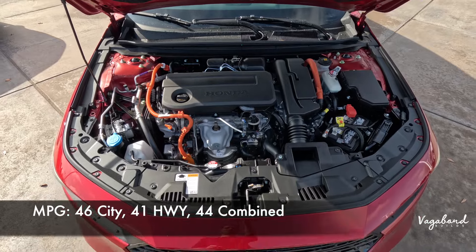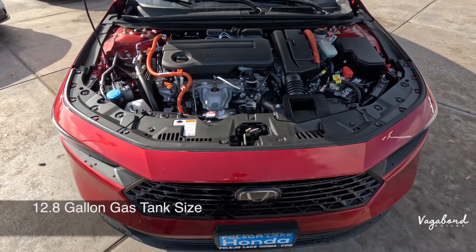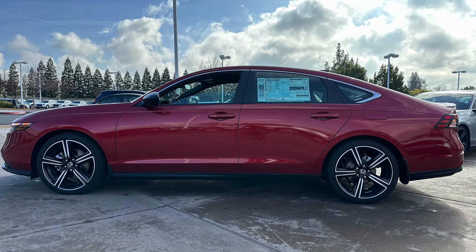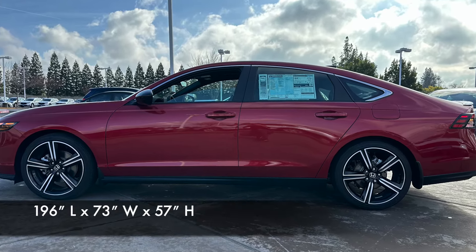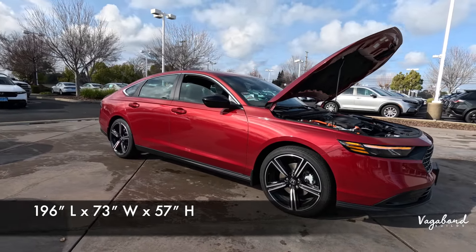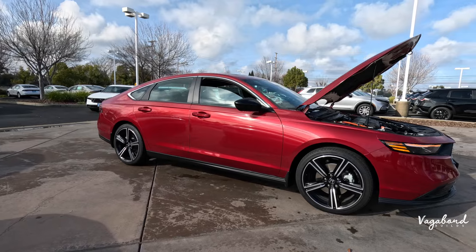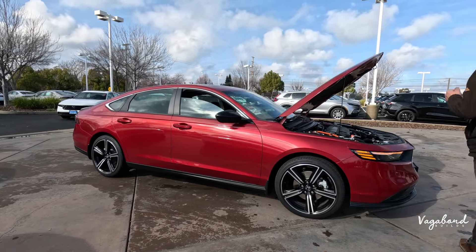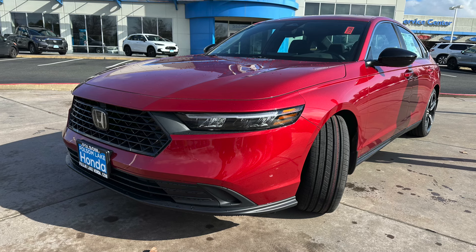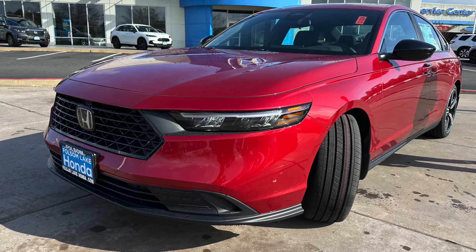Let's talk MPG: 46 city, 41 highway, and 44 combined, with a 12.8-gallon gas tank. Dimensions — length, width, and height in inches: 196 inches in length, 73 inches in width, and 57 inches in height, with a wheelbase of about 111 inches.